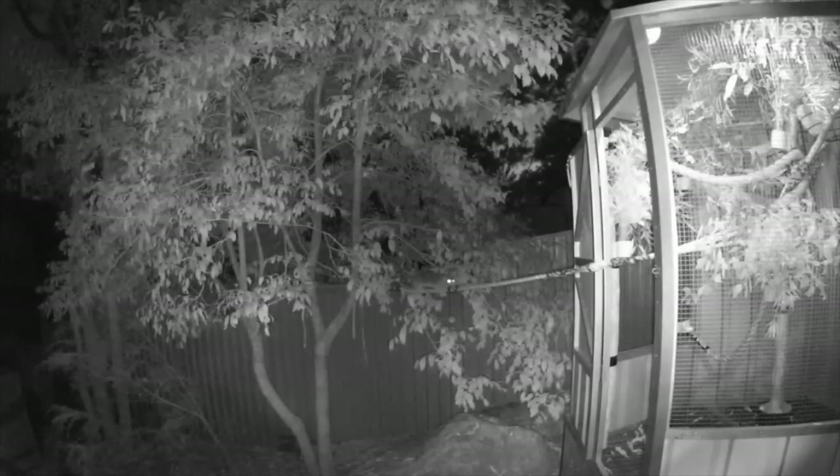About 5am the possums start returning. You can see their eyes shining up in the trees. They have very reflective retinas to aid their night vision.